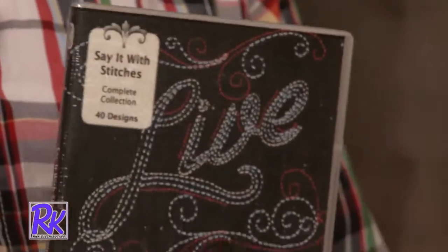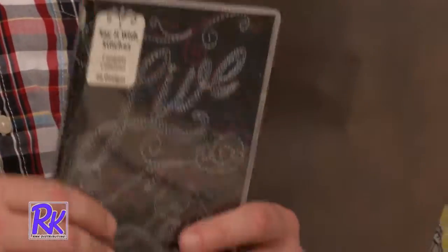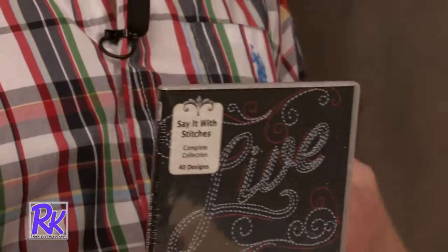I'm excited to talk about one of our new collections, Say It With Stitches. This design collection was something that I had an idea for. We all love to make quilts — even I have made a quilt, just recently. Quilting is a lot of fun, but a lot of times what we do in embroidery and quilting is we make things for other people.